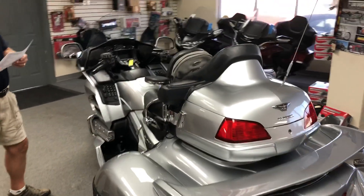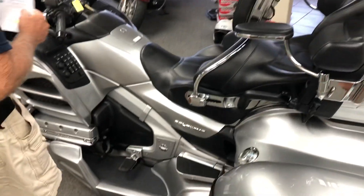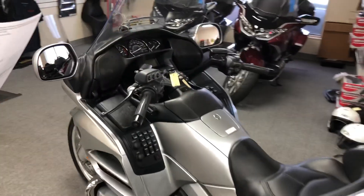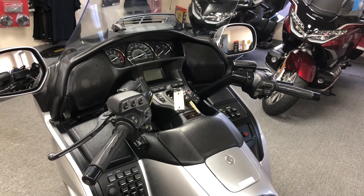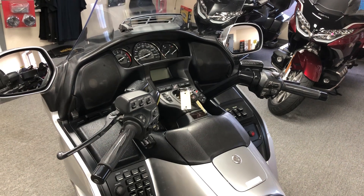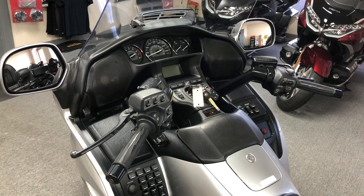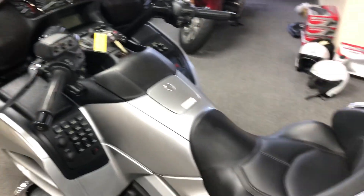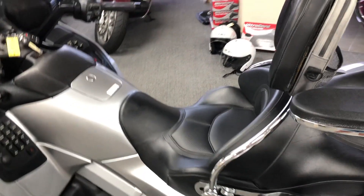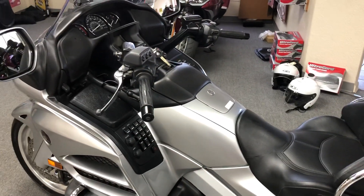This is a 2015 Goldwing with a lot of nice equipment on it. It's got all the standard features such as reverse, cruise control, stereo, headlight adjust, and that type of thing. This particular Goldwing has the heated seats and heated grips. It's in silver, a real nice unit — 36,000 miles on it, just like new. It's the 40th anniversary edition.